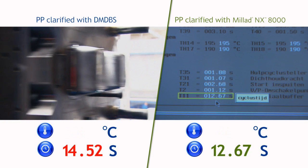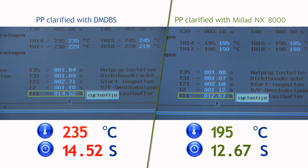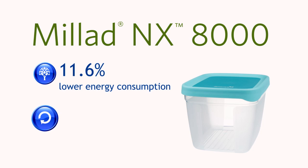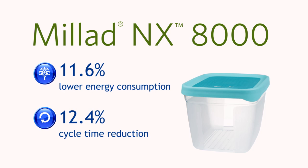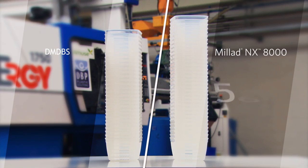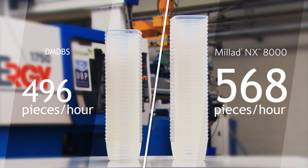Flexible and easy to use, polypropylene clarified with Milad NX8000 can be processed at much lower temperatures, resulting in significant energy savings. In turn, the lower moulding temperature reduces the cool-down time and the cycle time per unit, allowing many more units to be produced per hour with lower costs per unit.